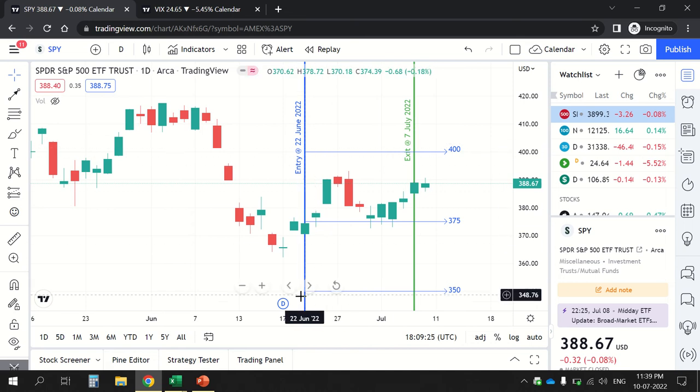Going forward, SPY moved up and then started going down. When it was going up — around 389 or so, roughly halfway to my upper strike — I bought the 375 middle calendar as well. In calendars, the at-the-money strike is the most expensive. On June 22nd, 375 was at the money and expensive. But when SPY moved to 389, the 375 strike was no longer at the money, so it became cheaper, and I bought it there.